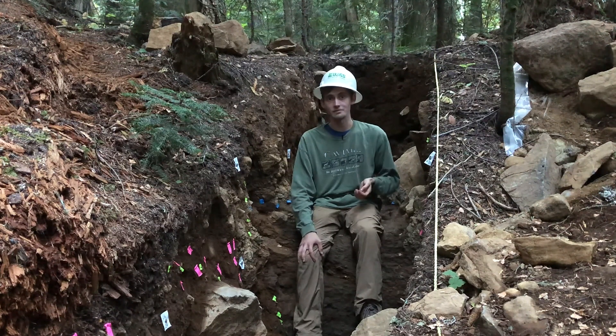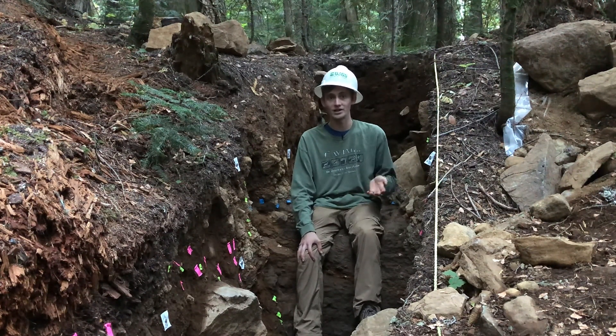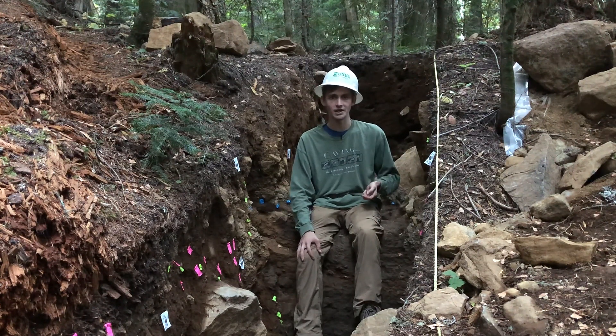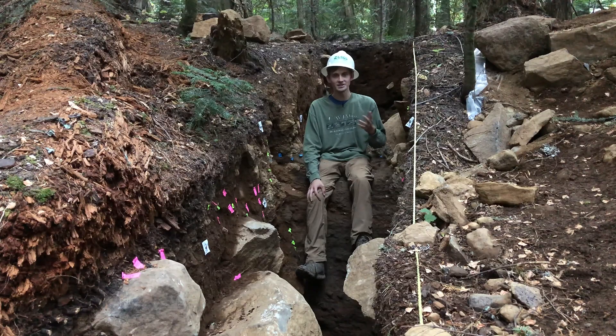This fault and this trench are being investigated as part of a USGS project led by Scott Bennett and Ray Wells from the USGS, and Ashley Stryg from Portland State University, as well as myself and Ryan Levinson, her graduate students. This has been Better Geology. I'm Andrew Dunning. Thank you for watching.